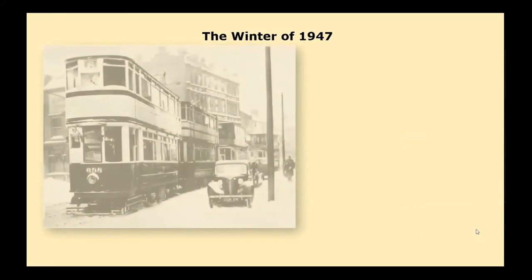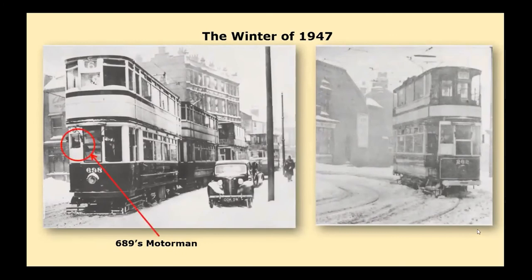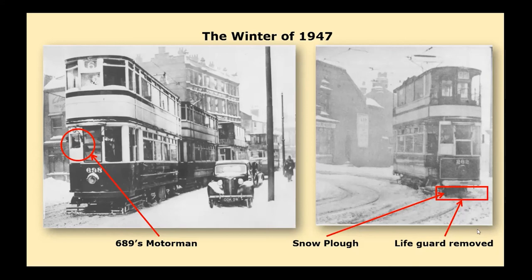Of course there was the great freeze-up of 1947. Tram cars lined up in High Street Aston whilst tram car 698 was pushed to break the ice on the rails — its motorman leaning out to monitor progress. Cars parked on the side of the road appear to have been abandoned. Tram car 262 is fitted with a snow plough, which required the lifeguard to be removed as mentioned earlier.